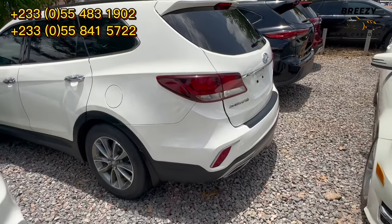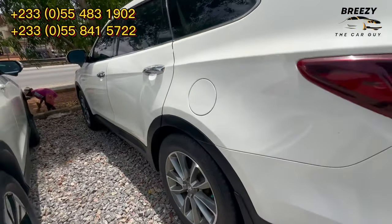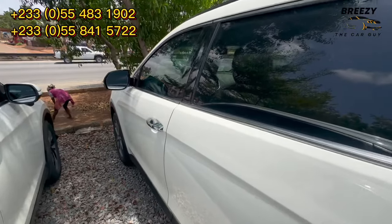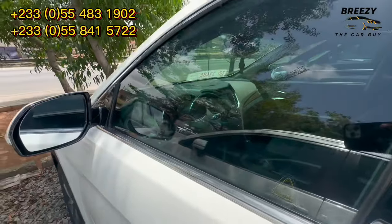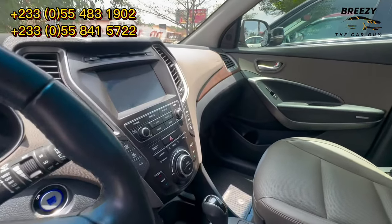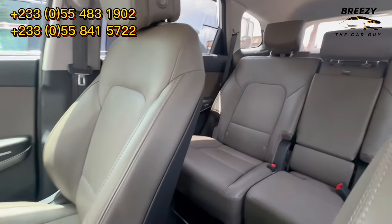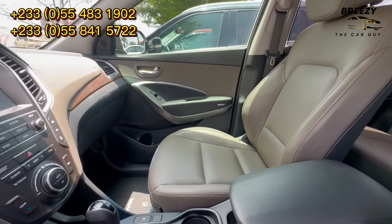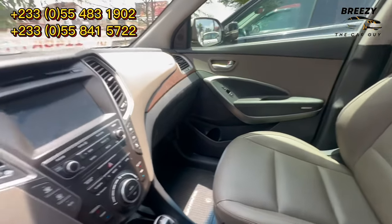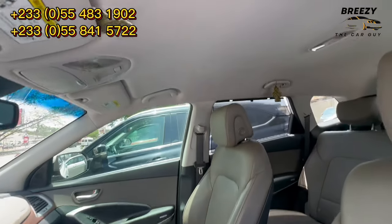Let's move to the next car — this is the Hyundai Santa Fe 2019 model, 7-seater. It has a 360 camera, reverse camera, and push to start. The interior is very, very clean. It has heated and ventilated seats, a heated steering wheel, cruise control, and automatic gear shifts. No wear on the dashboard — everything is very clean. This one has no sunroof.